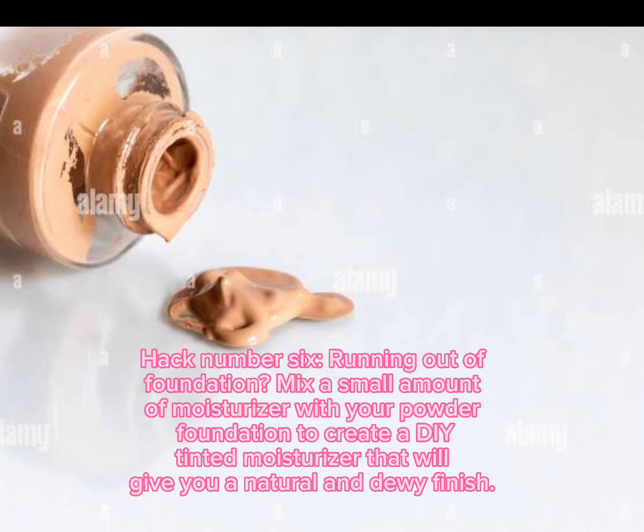Hack number six: running out of foundation? Mix a small amount of moisturizer with your powder foundation to create a DIY tinted moisturizer that will give you a natural and dewy finish.